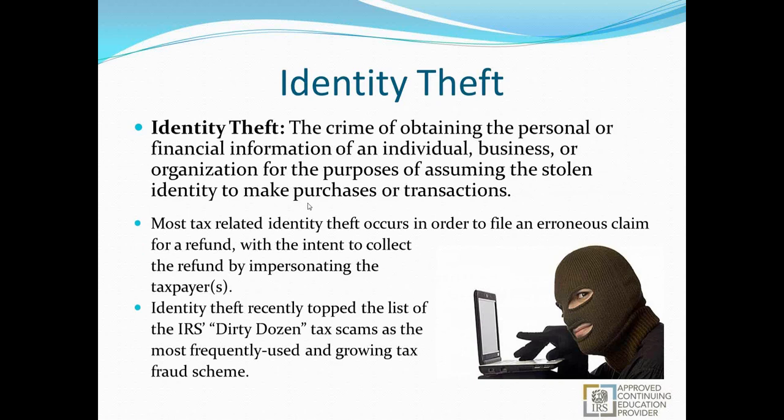Identity theft at its base is the crime of obtaining personal or financial information from an individual, business, or organization for the purpose of assuming that stolen identity to make purchases, transactions, or modifications to that person's permanent or financial records. Most tax-related identity theft occurs in order to file an erroneous claim for a refund, by impersonating the taxpayer — claiming incorrect dependents, more income, more taxes paid, or credits that individual doesn't qualify for.